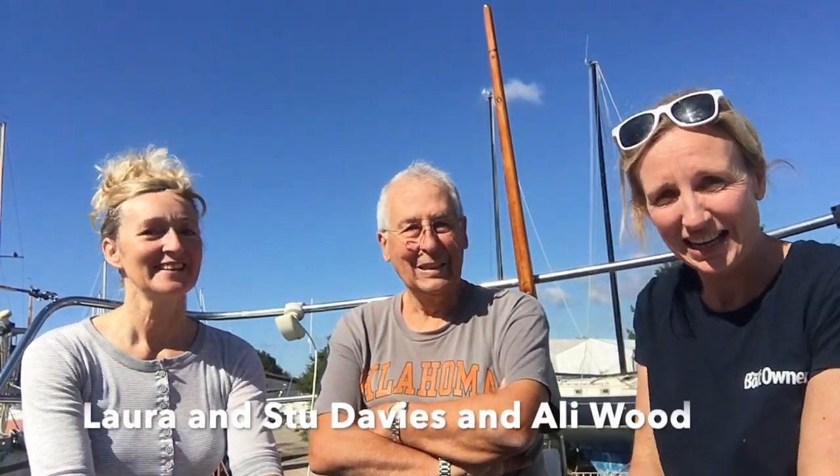We're back at Maximus and today I've got Stu and Laura Davis here and they're going to have a look at the engine for us. Tell us what you think we're going to do today then, Stu. I think the most important thing first of all is to get the top of the fuel tank, have a look inside, see what's there. If I'm happy with that then I'll continue to the fuel filters. We'll try and start her. We've just started by filling the strainer with water and let's see what happens.